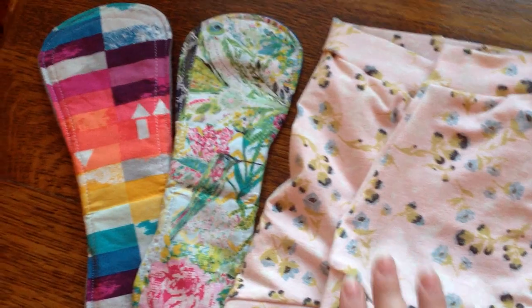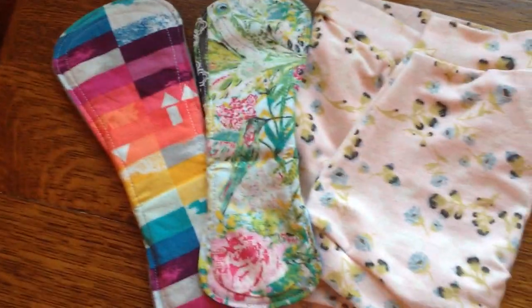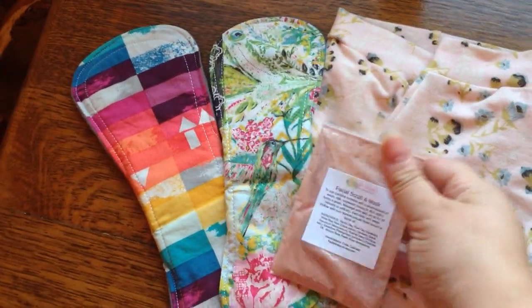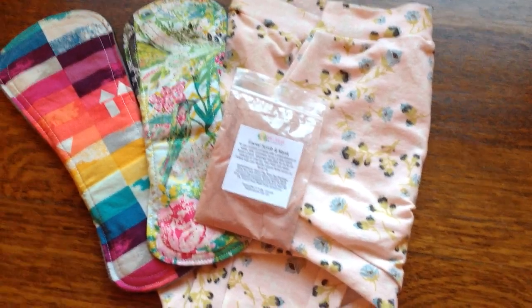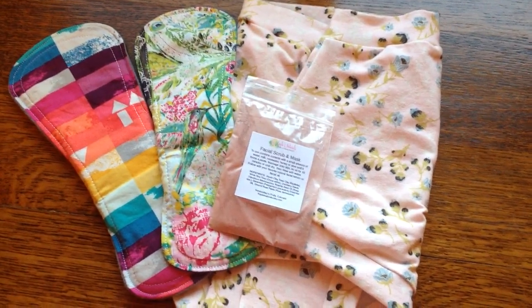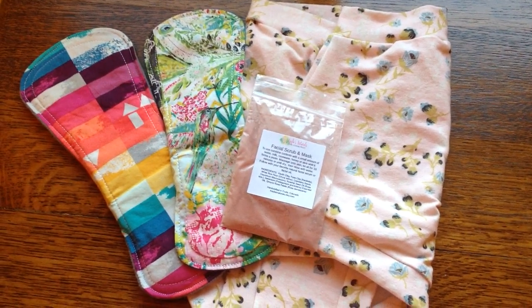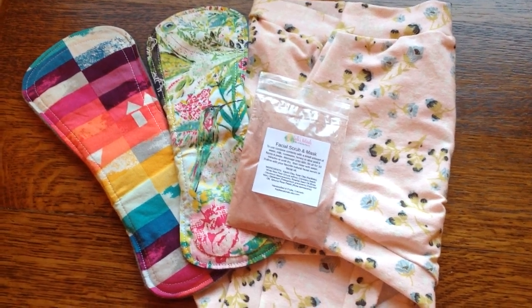So anyway, there you go — I'm rambling and I'm also very tired. So this is my Scrundies, liner, light, and the sample from Kayla's Naturals. I'll list her Etsy shop and Facebook group below so you can check her out and see what she has. Thanks for watching everyone — have a great evening, or day, whenever you're watching this.